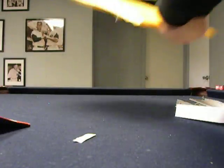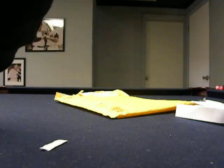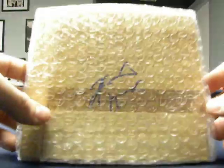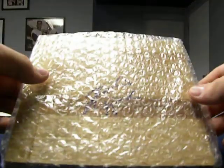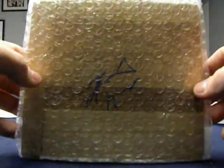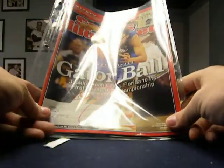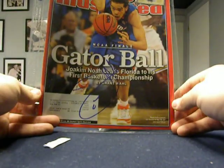This is a small purchase from SportsGraphics.com. First we have a Hakeem Warwick floorboard — Hakeem Warwick formerly of Syracuse and now I believe the Grizzlies. And also a Sports Illustrated signed by Joe Kinoa when they won the national title.